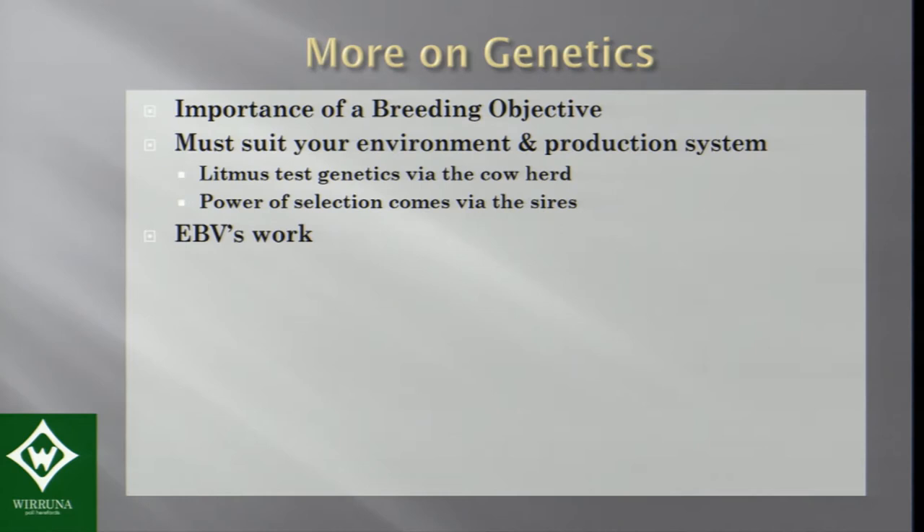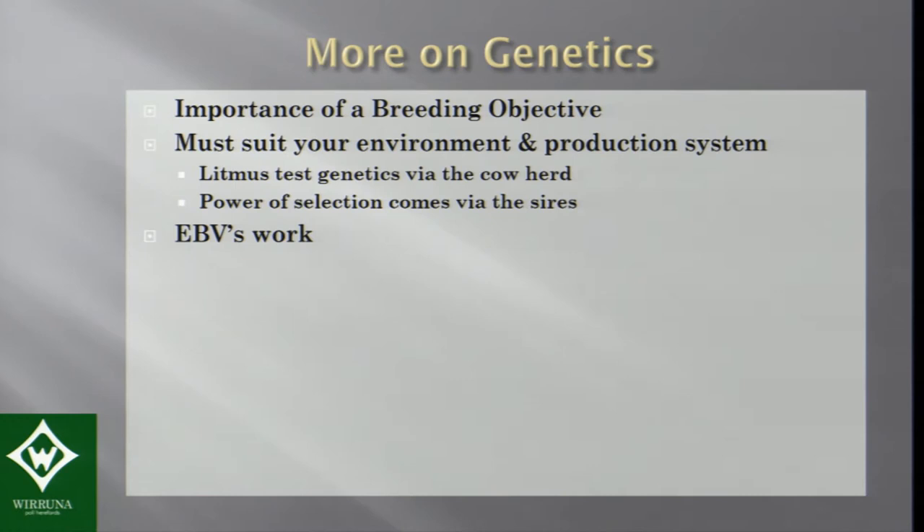EBVs work. When I took over the herd in about 1990, we had some calving ease problems — we were pulling about 15 to 18% of heifers, totally unacceptable. We used the birth weight EBV, and when the calving ease EBV came in, we drove it down. In a period of five years, we completely solved that calving ease problem by using the tools. That's one example, but I can say the same about using EBVs as a tool to change genetics across many traits.